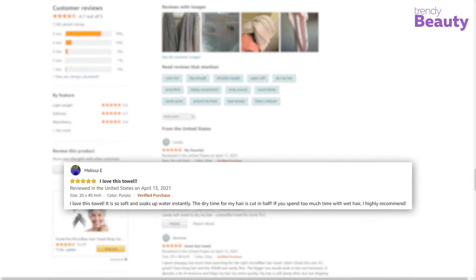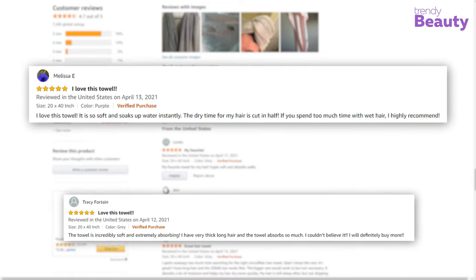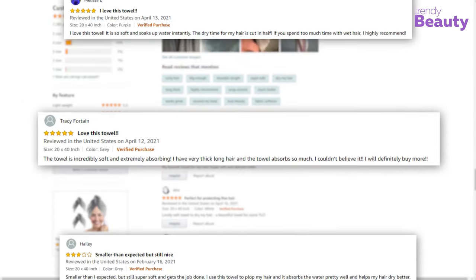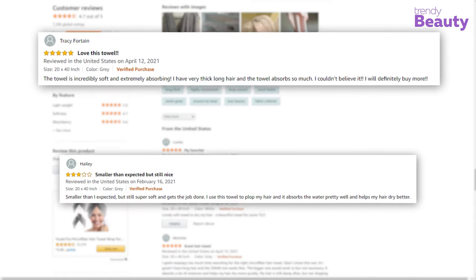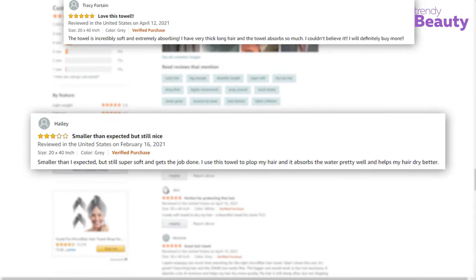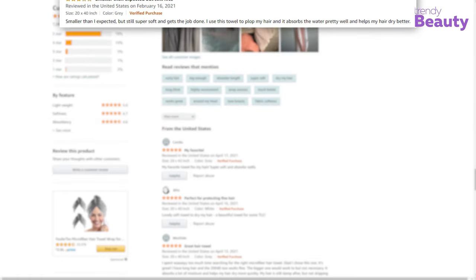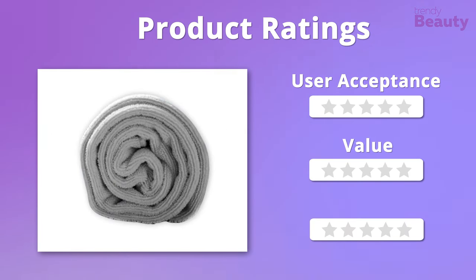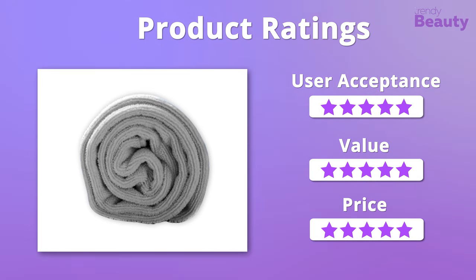According to users, the Lux Beauty Essentials Microfiber Hair Towel is a must-have towel for curly hair as it is really soft and does an outstanding job at drying hair, which is much faster than regular towels. But some users were not happy with the size. Moving on to the ratings — we really love the affordability of this product and it comes in great quality, so overall it'll get 5 out of 5 stars.